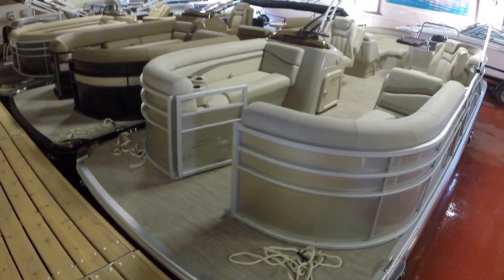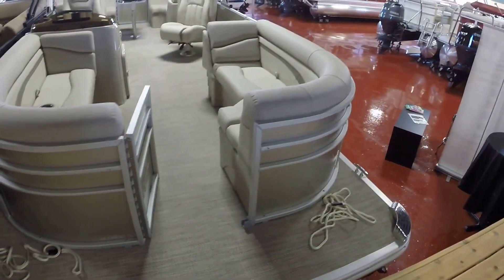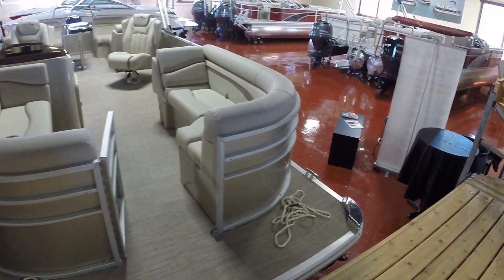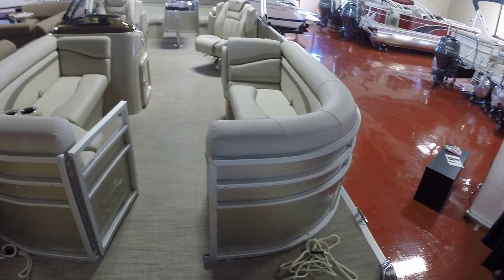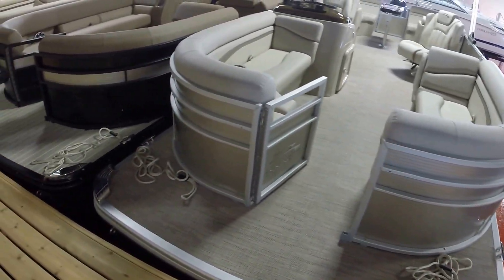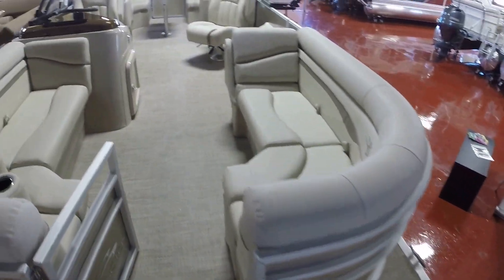2017 Bennington 24 SSRX, champagne panels, sandstone interior, seagrass flooring, triple tube package, stainless docking lights, heavy duty rub rail.